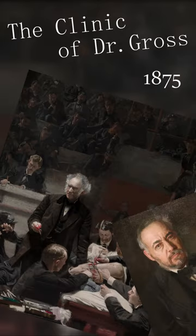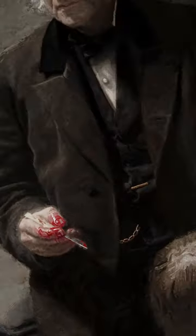The Clinic of Dr. Gross, 1875, Thomas Eakins, also known as the Gross Clinic. This oil on canvas depicts the 70-year-old professor Dr. Samuel D. Gross lecturing a group of Jefferson Medical College students, among which Eakins included himself.